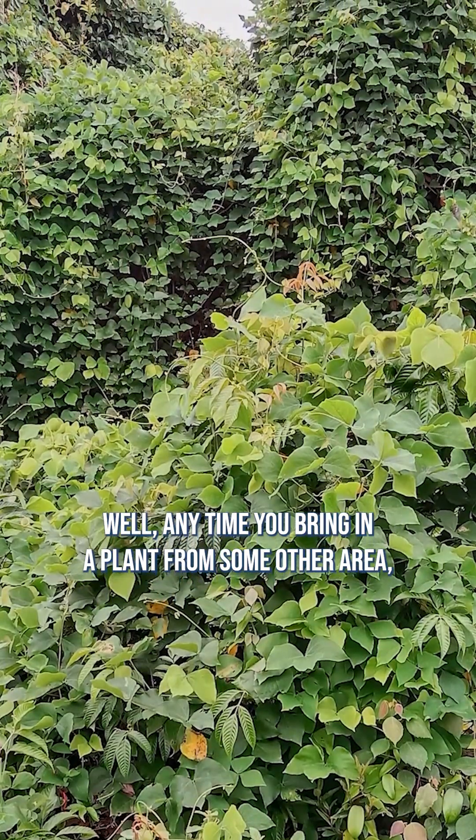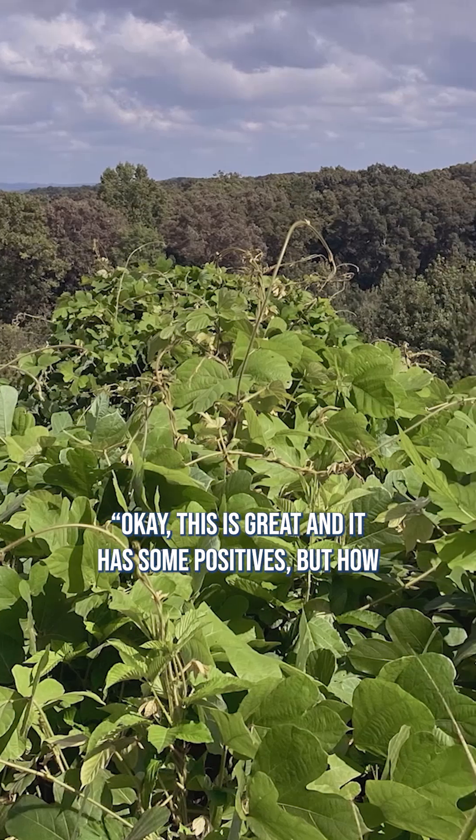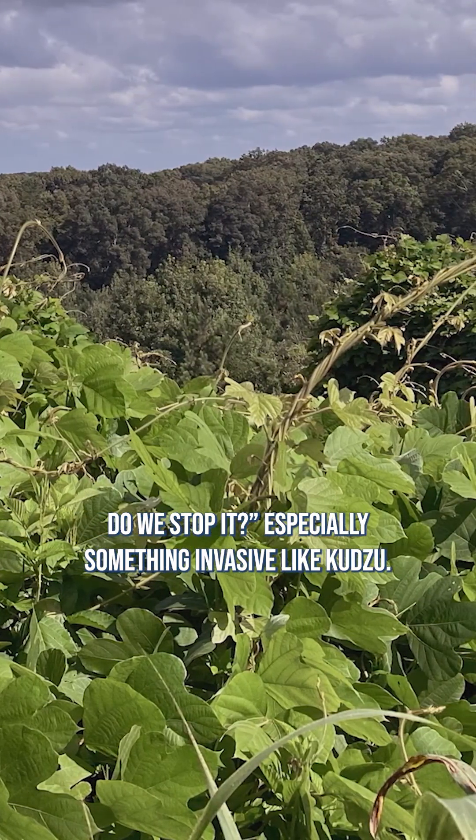Anytime you bring in a plant from some other area, it can be a weed. And you have to understand, ok, this is great and has some positives, but how do we stop it, especially something invasive like kudzu?